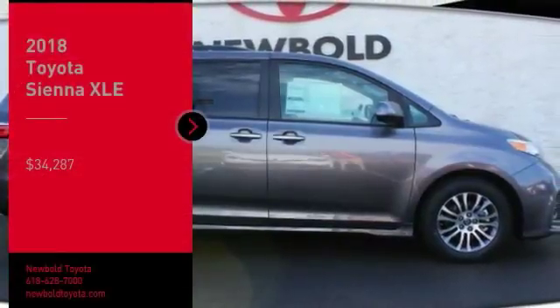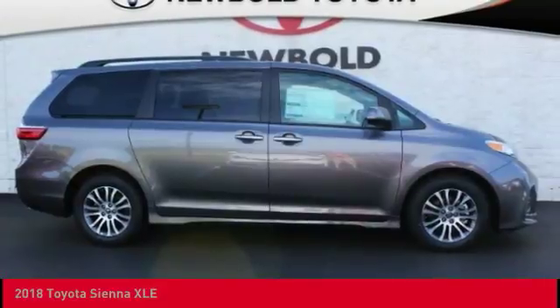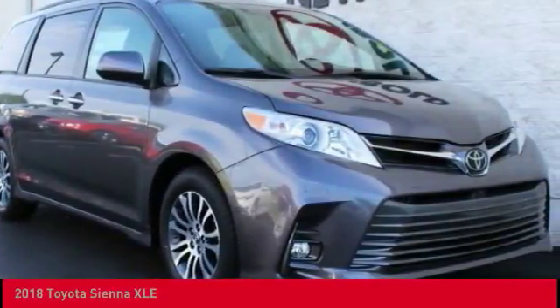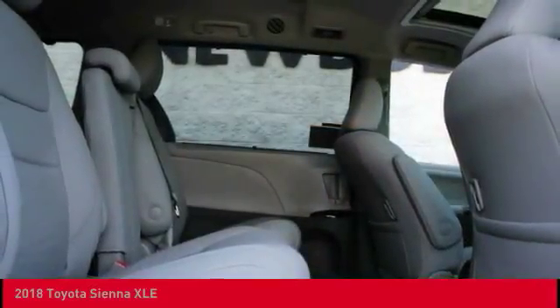Make a great choice today with the 2018 Sienna. Sienna offers excellent overall quality and long-term dependability, making it a hassle-free vehicle to drive day in and day out, while contributing to peace of mind on long road trips.